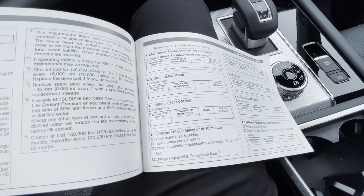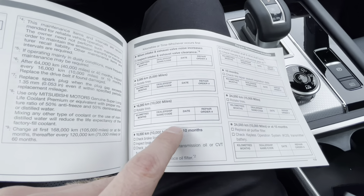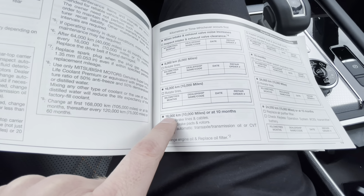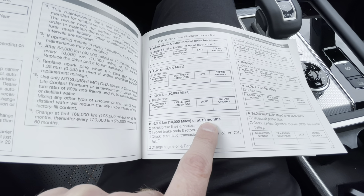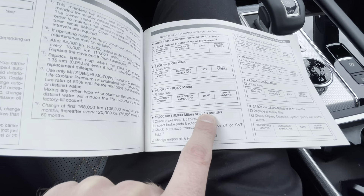You have to do the oil change based on time as well, because oil ages as it sits in the vehicle and doesn't function as well. Even if you drive only 5,000 kilometers in 10 months, you still have to change it at 10 months. It's always either/or: 16,000 kilometers or 10 months, whichever comes first.